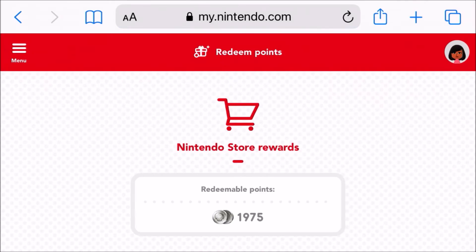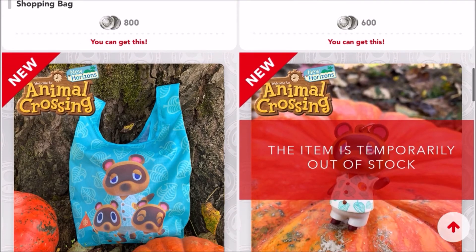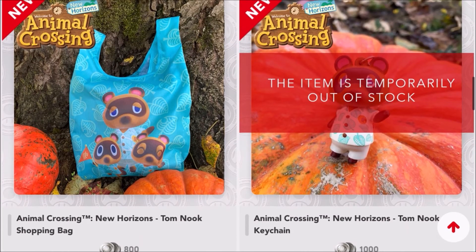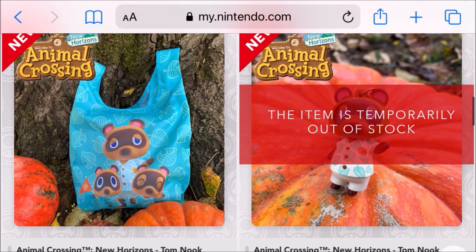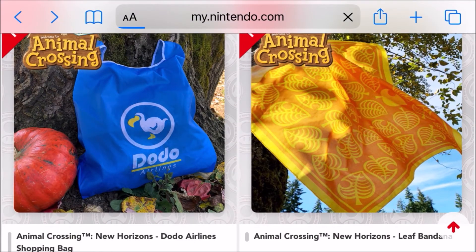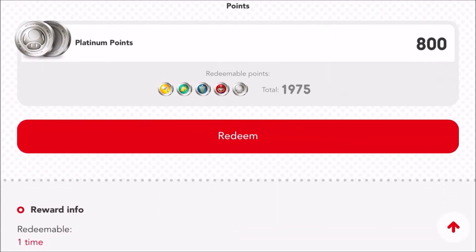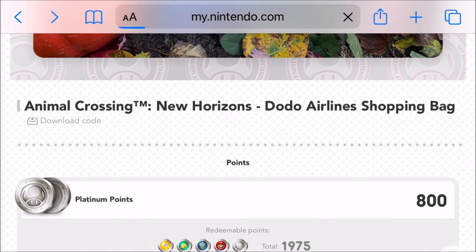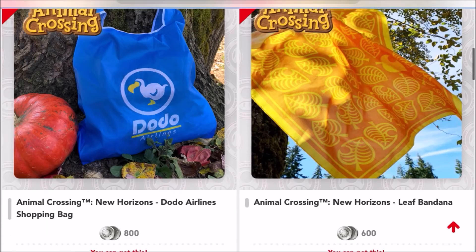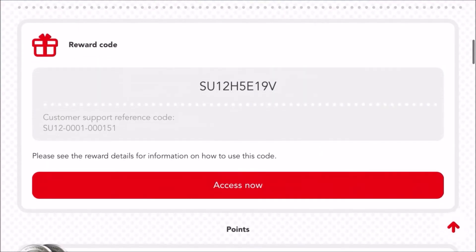Now we're going to click on 'Nintendo Store Rewards,' which is one of the newest things Nintendo just added. Here are all the physical rewards for the month of October — there's a lot of Animal Crossing stuff and already one item that's out of stock, but there are still a lot available. Click on the item you want, scroll down, and there should be a button that says 'Redeem' — click that button. Since I already bought the shopping bag, I'll show you what it looks like when you've already redeemed it.